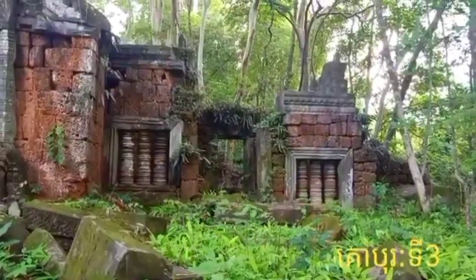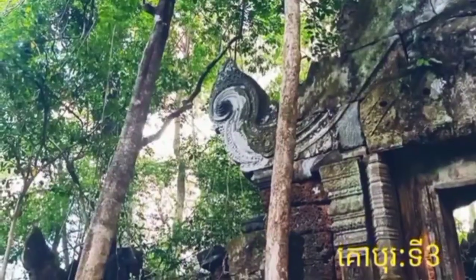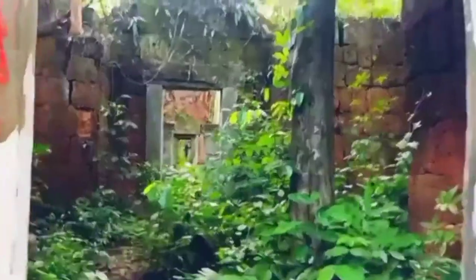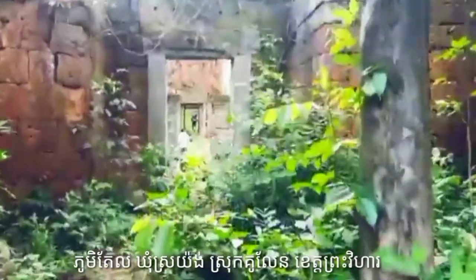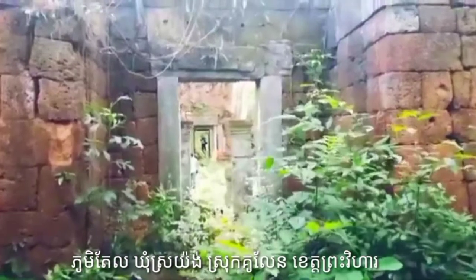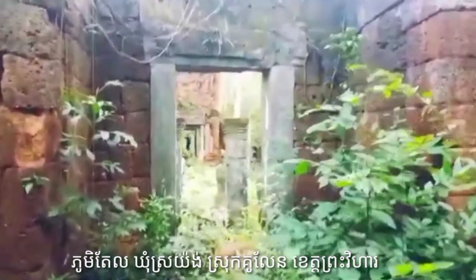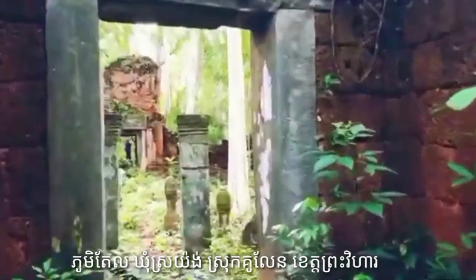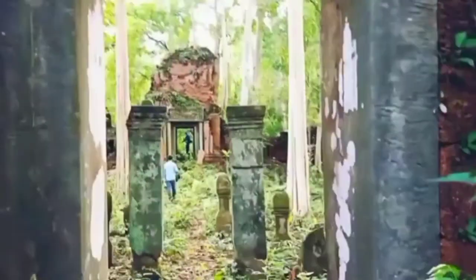Phnumsundok Temple is located on a ridge of Phnumsundok, especially at the northern bank of a natural pond in the center. It lies from east to west around 250 meters long, and it consists of three towers as gopuras.